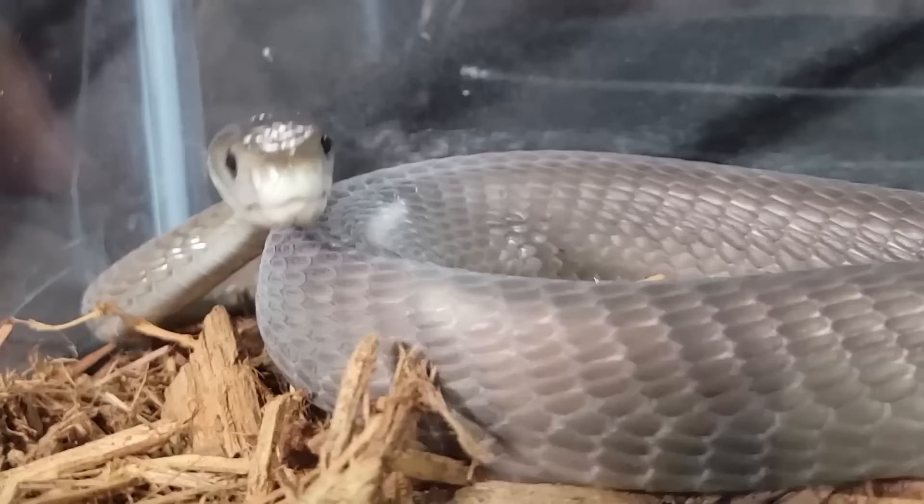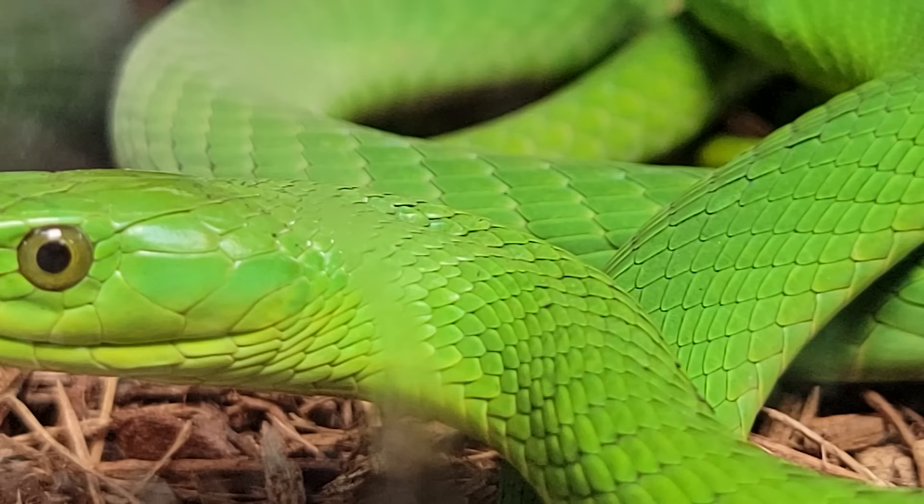Hi there! Recently, we discussed the black mamba, and we determined that it is probably the scariest snake on the planet. But it isn't the only mamba on the planet. These are green mambas — specifically, these are eastern green mambas — and they belong to my friend Chandler from Chandler's Wildlife, which is a channel that if you're not already following, you totally should.